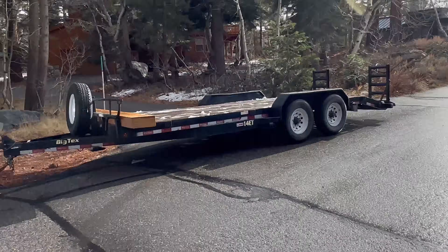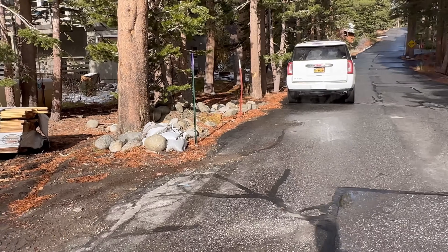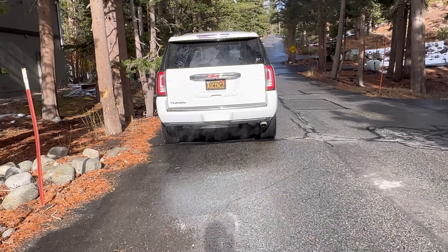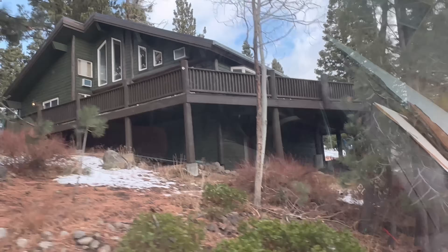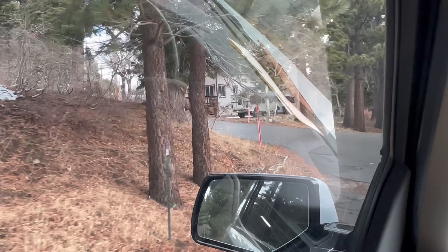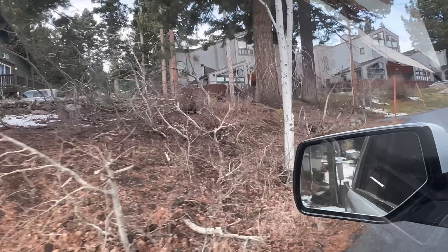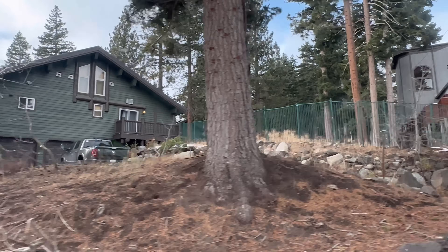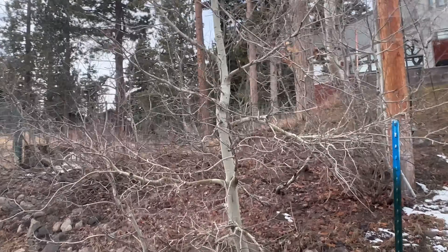The boys are gonna get everything loaded for me, and we'll be ready to make a trip back. So here is Travis's place and the roof is all done. That took about five or six days to complete, from start to finish, and everything came out pretty good.